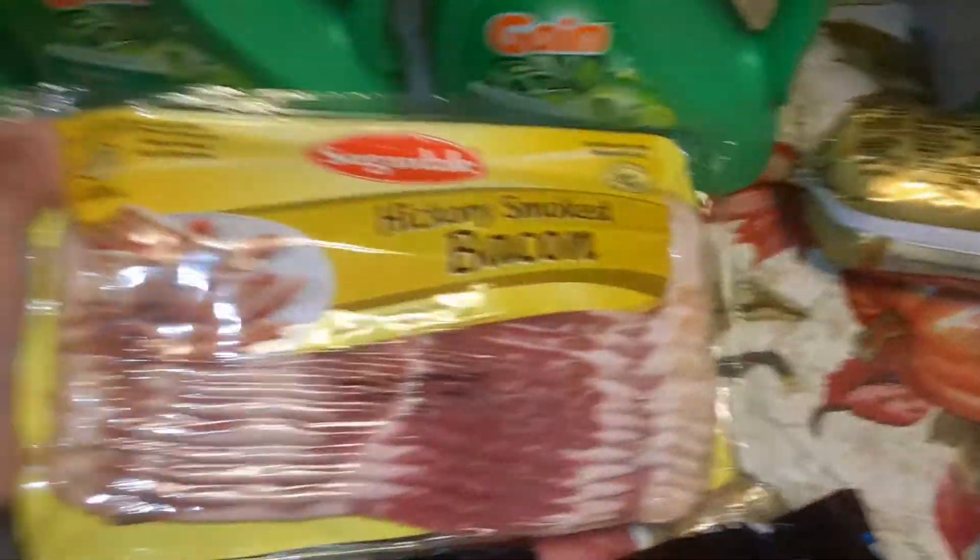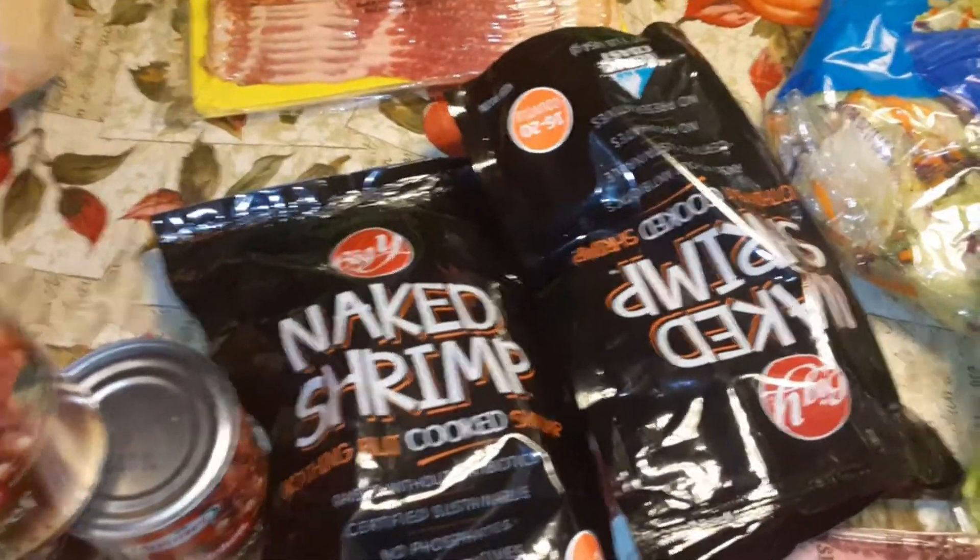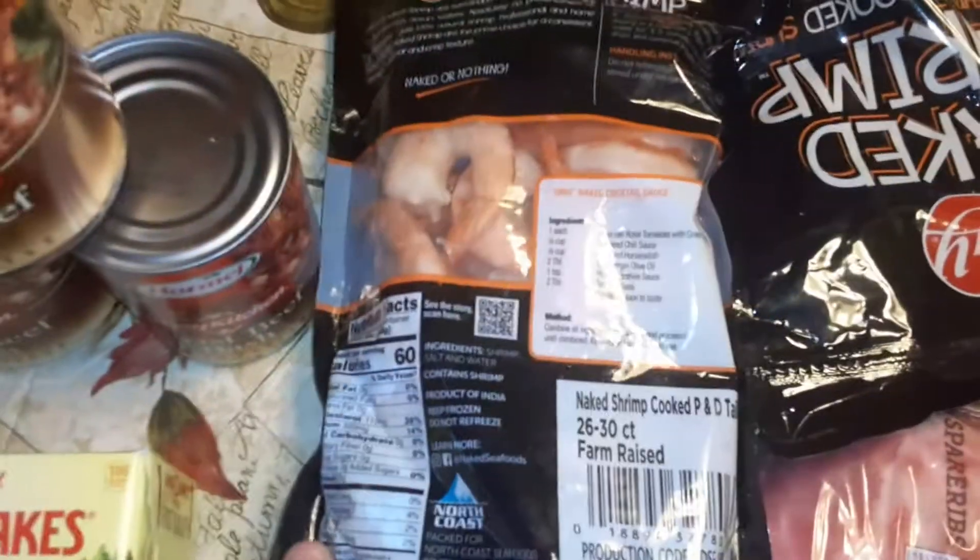I got myself an avocado because I like them once in a blue moon. The bacon was $5.99 so I got some bacon. Chris is starting to take shrimp to work — I'll make up a baggie full of cooked shrimp — so I bought a couple bags of shrimp.